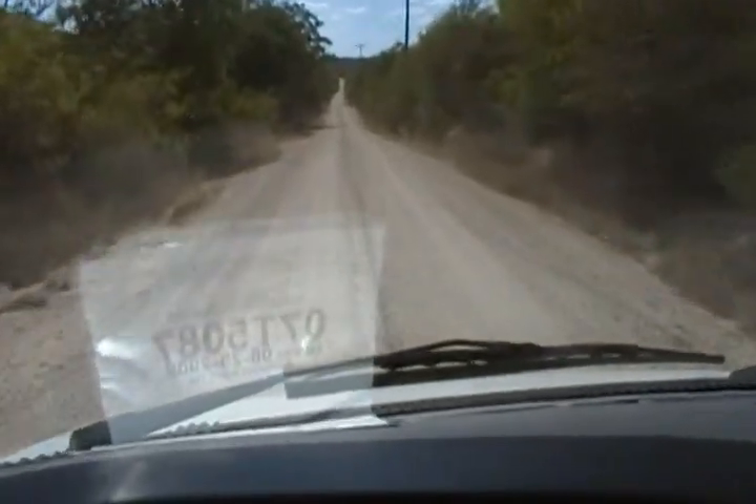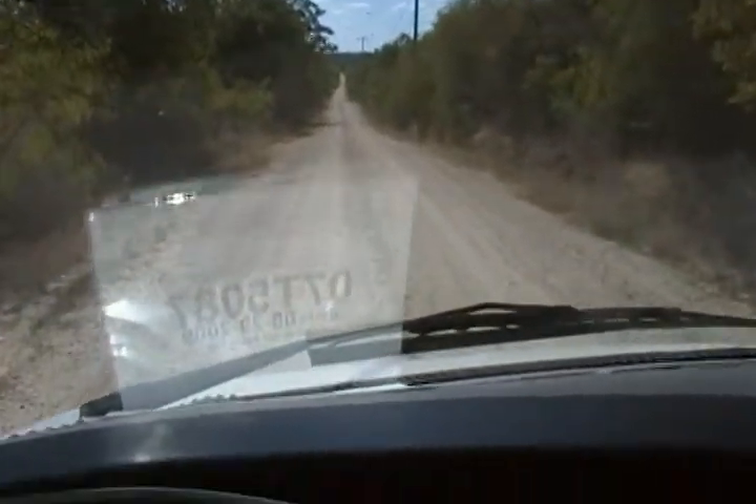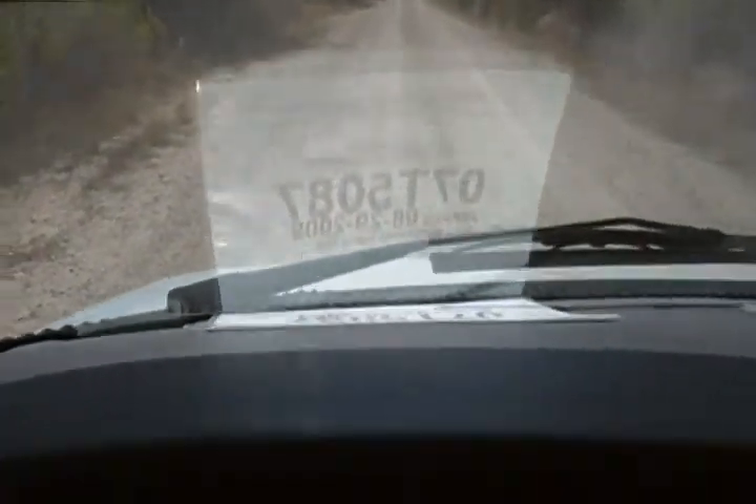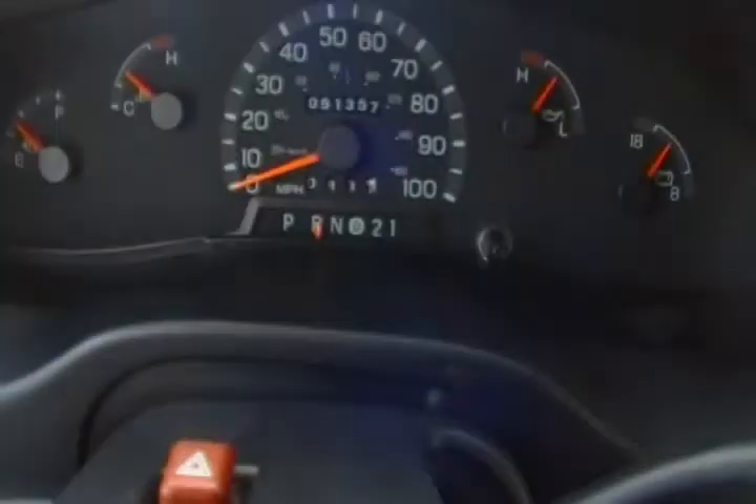I'm going to hit the brakes — brakes work great. Put the coach in reverse and let's go ahead and back up.